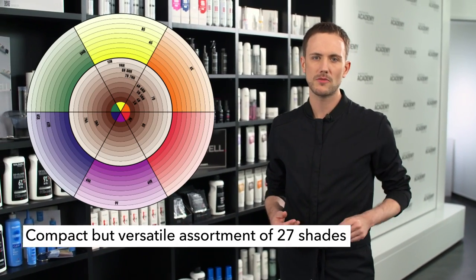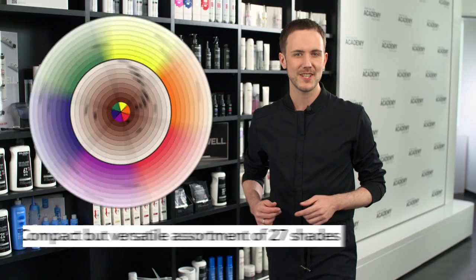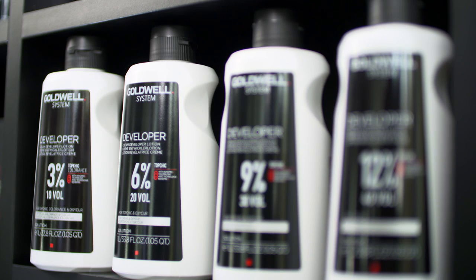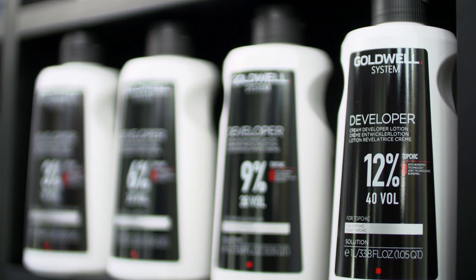Top Schick Zero allows for maximum creativity thanks to the compact but versatile assortment of 27 shades, including a clear shade. It is mixed with our GoWell System developer lotions 3, 6, 9, and 12 percent.